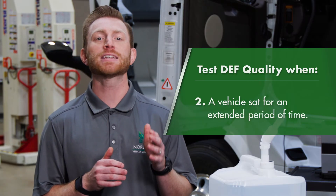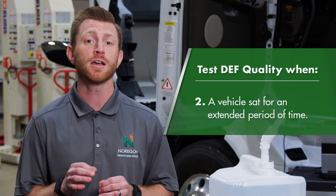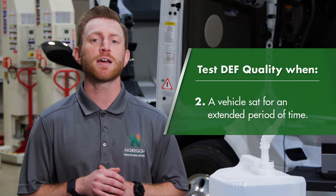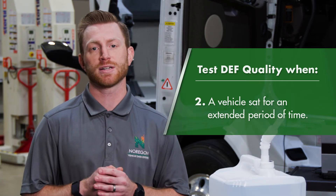If a vehicle sat for extended periods without being driven, a technician should check DEF quality before dispatching the vehicle. This is even more important during the summer when DEF can reach temperatures over 160 degrees, which can greatly shorten its lifespan.